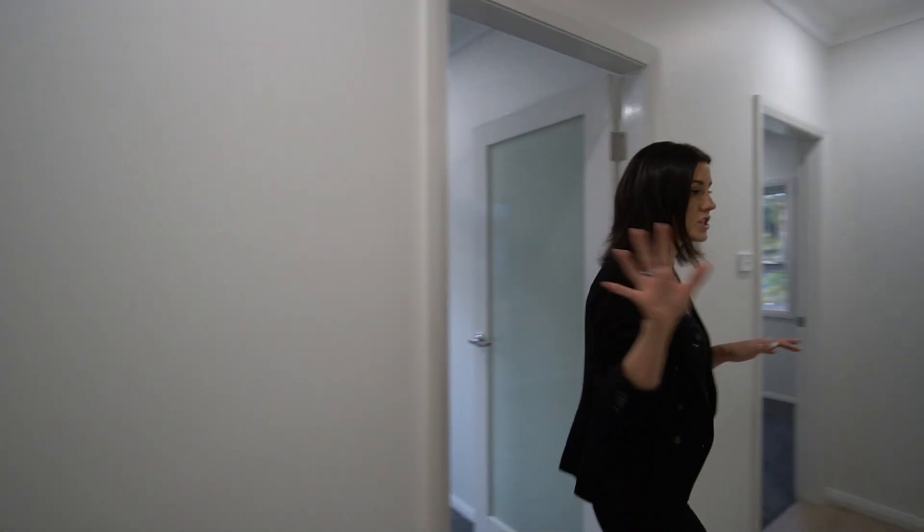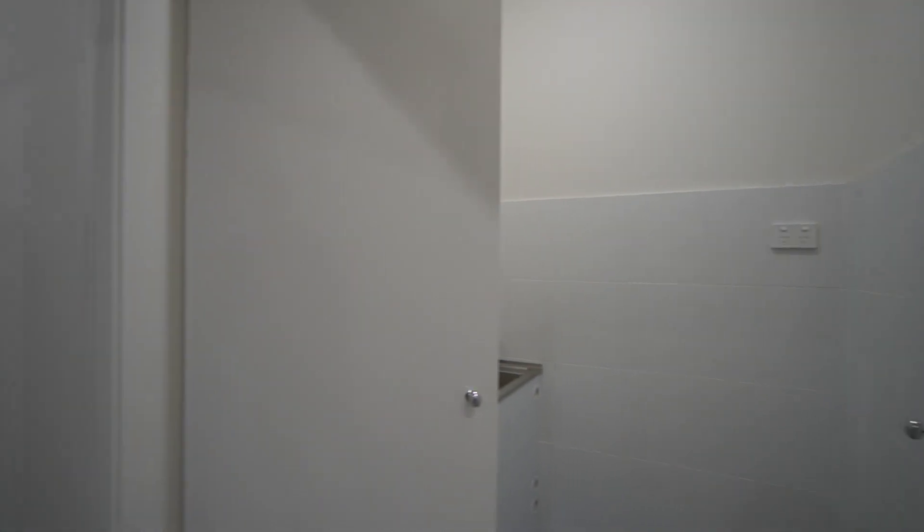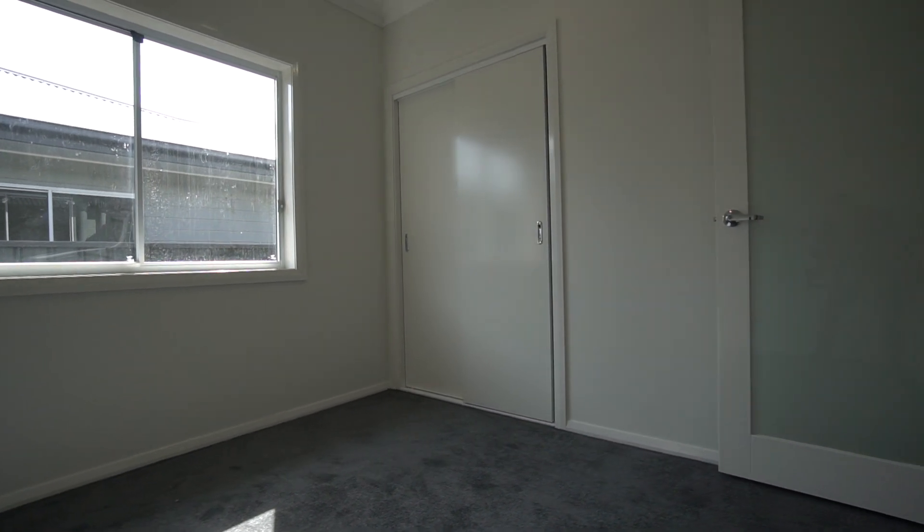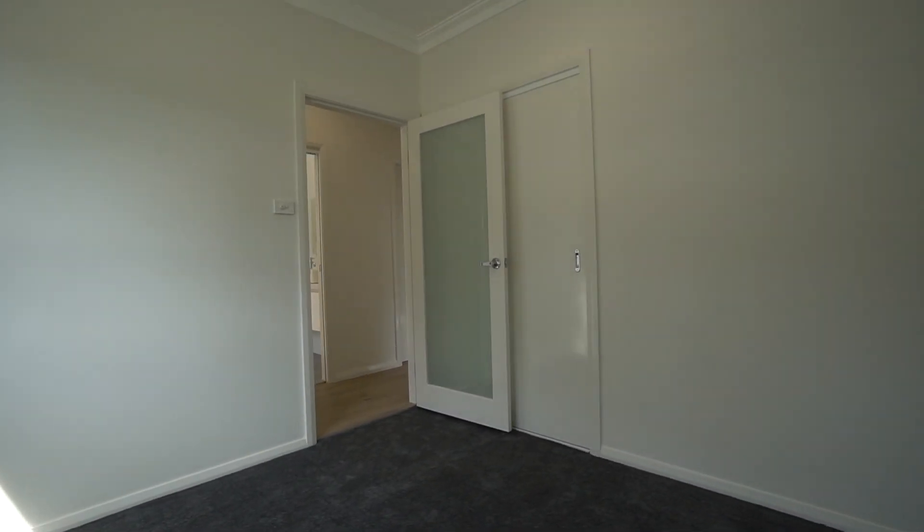We've got a little bit of storage just behind us here. We've got an internal laundry — more than enough room for a washing machine, a dryer, and a sink. These are our two other bedrooms, so they're both really nicely sized. You've got fans, down lights, and built-in robes in here.